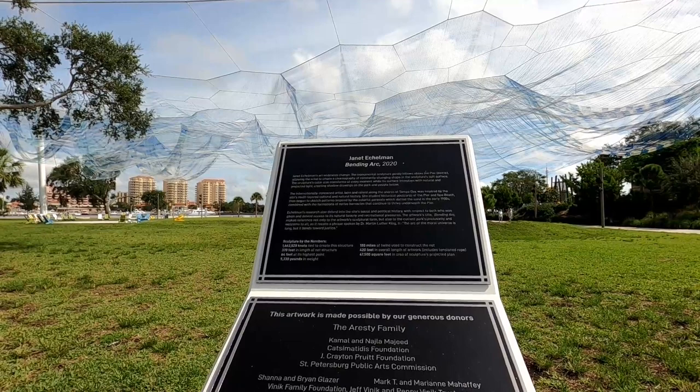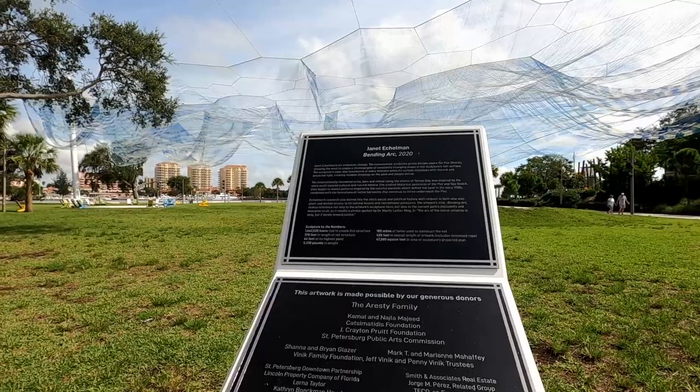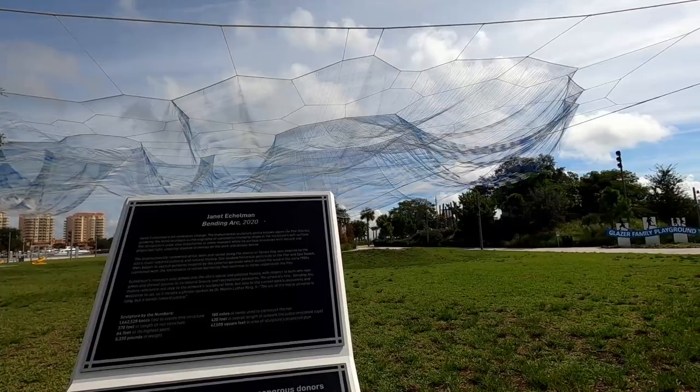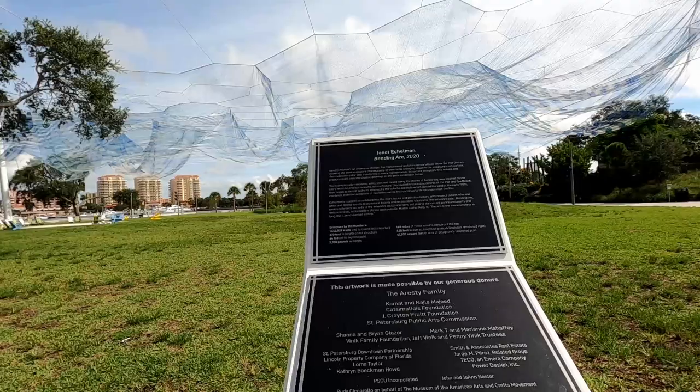The art itself was created by Janet Eckelman and it's called 'Bending Arc.' Her art embraces change. The monumental sculpture gently billows above the pier district, allowing the wind to create a choreography of constantly changing shape. The sculpture's color also transforms at every moment while its surface interplays with natural and projected light, creating shadow drawings on the park and the people below. This internationally renowned artist, born and raised along the shores of Tampa Bay, was inspired by the site's multi-layered cultural and natural history.